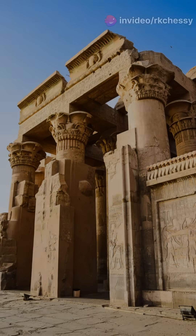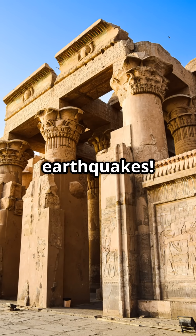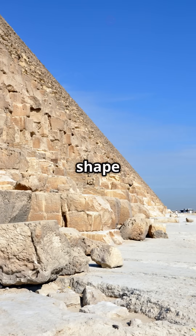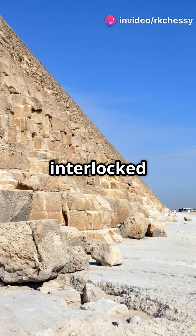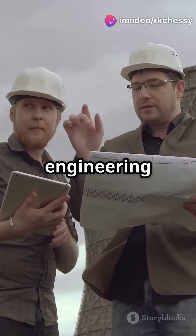But that's not all. The pyramids were designed to withstand earthquakes. Their unique shape and the way blocks were interlocked gave them incredible stability. Talk about ancient engineering marvels.